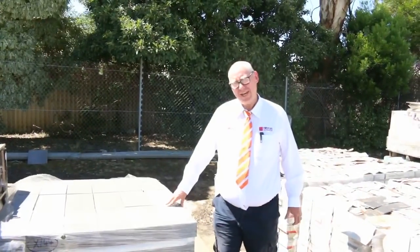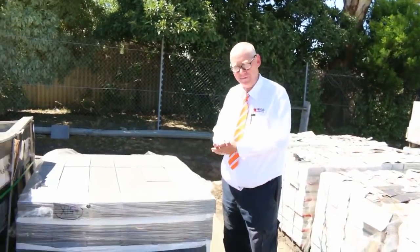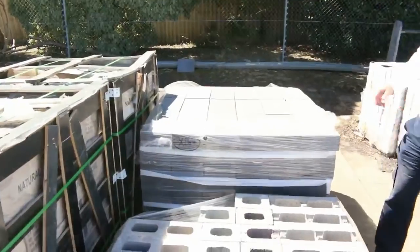G'day, Michael from Fowls here once again for the Tuesday afternoon preview for tomorrow's auction — Wednesday the 21st of February 2018 at 10 a.m. Let's go for a walk and have a look at what we've got this week.